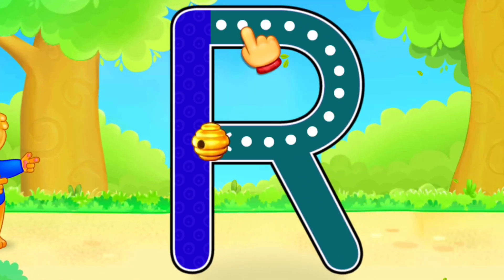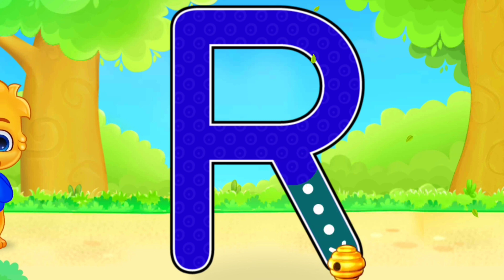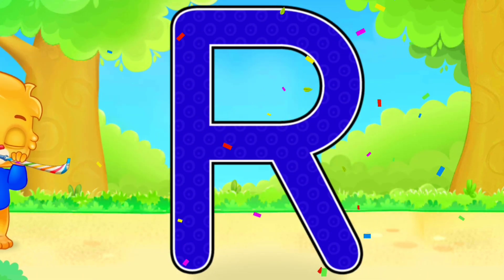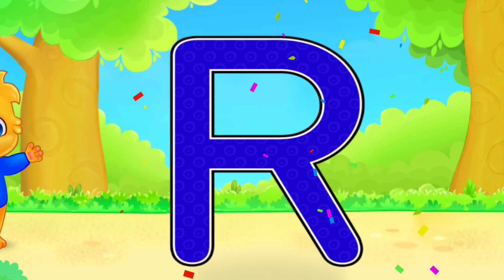R. Well done. Perfect. Amazing. Woo-hoo. R is for Rocket.